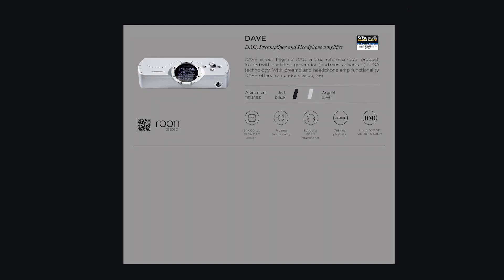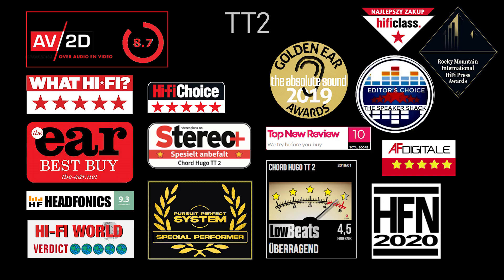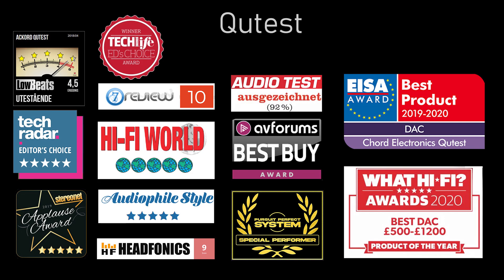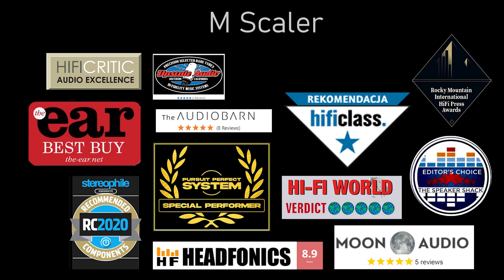We are looking at the current lineup of Chord products and will take a quick look at some of the awards given to Chord. First up is the most expensive DAC, the Dave, then the tabletop TT2, then the Hugo 2, and then the Cutest, the Mojo, and of course the upscaler, the MScaler.